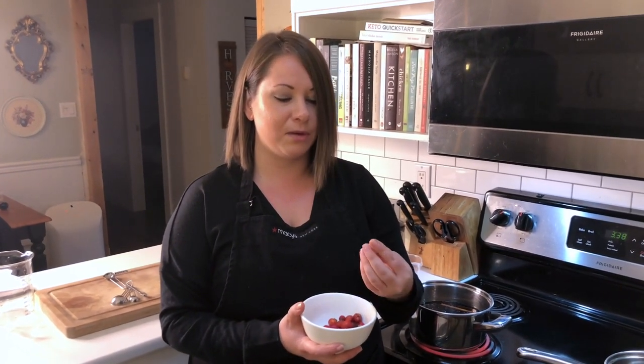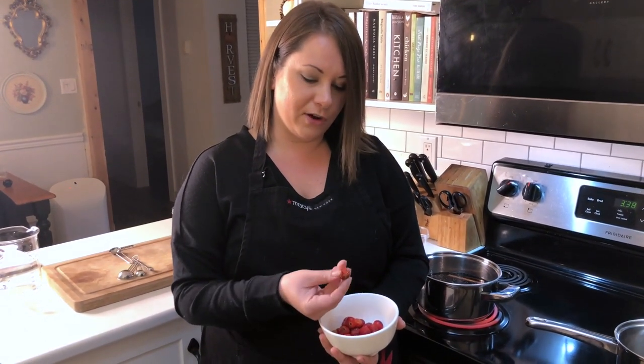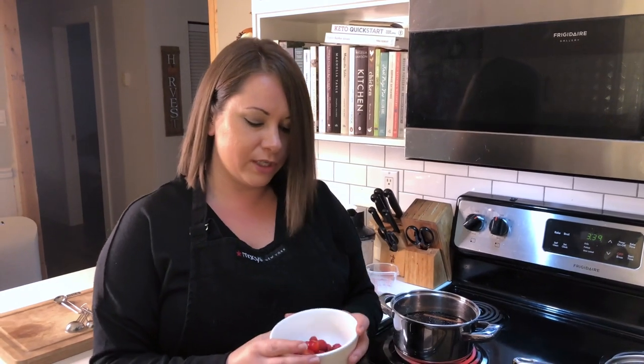Once the roses die in the fall, the rose hips are left and you can go out and forage for them. You can also purchase them dried if you can't collect them locally. I collected and foraged these locally, pulled off the little brown flowers that remained on the ends, de-stemmed them, and gave them a rinse. A few of them are a little shriveled up but that's fine — you can use fresh or dried.